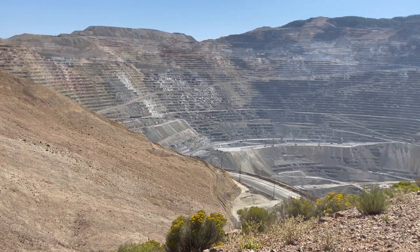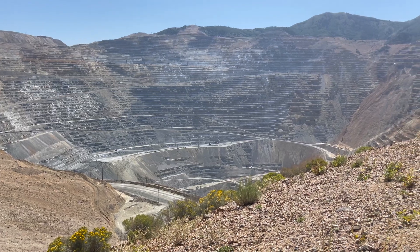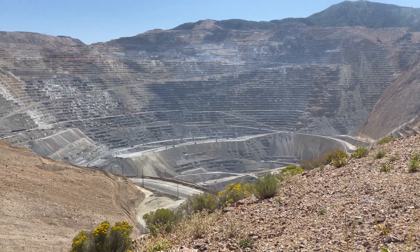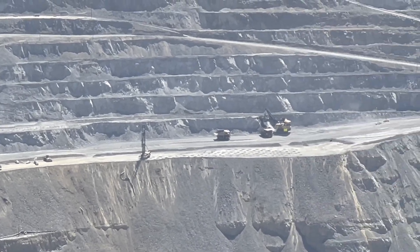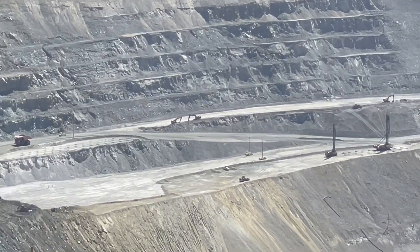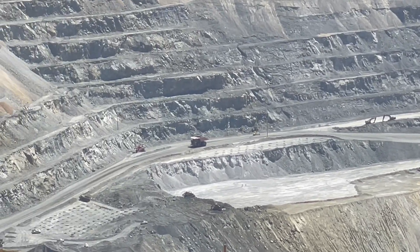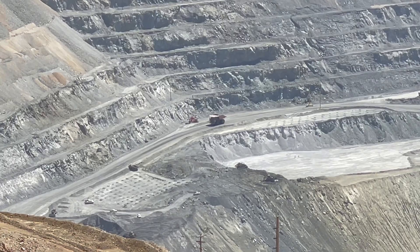This mine is the largest man-made excavation and deepest open pit mine in the world, which is considered to have produced more copper than any other mine in history — more than 19 million short tons, 17 million long tons.